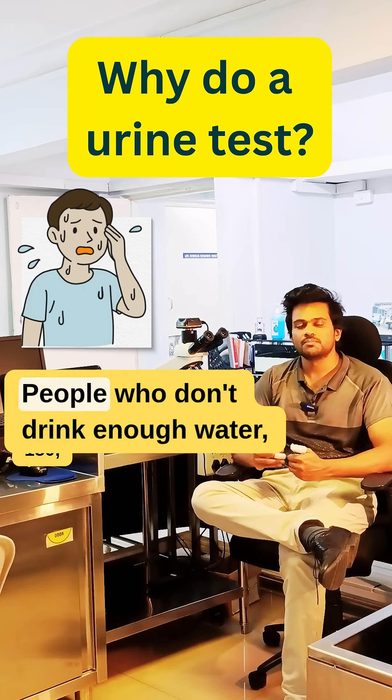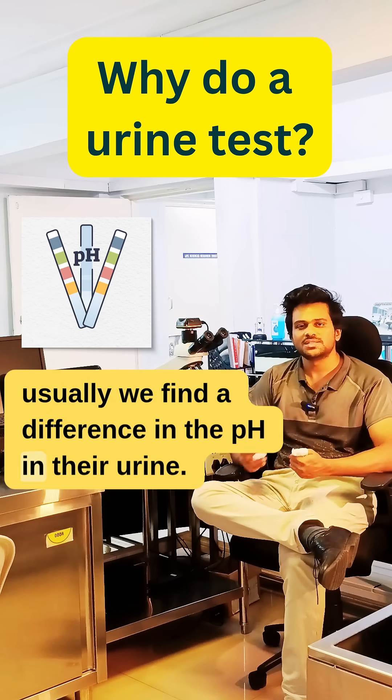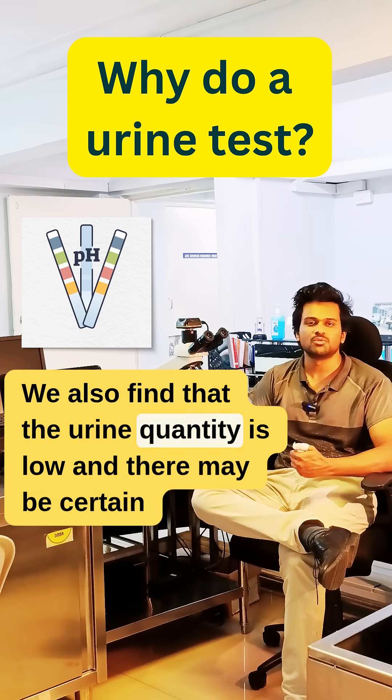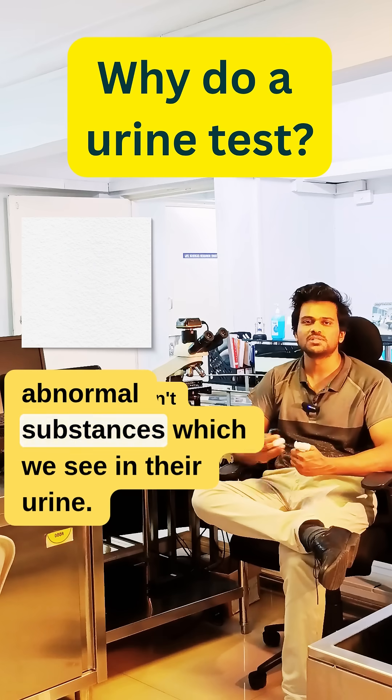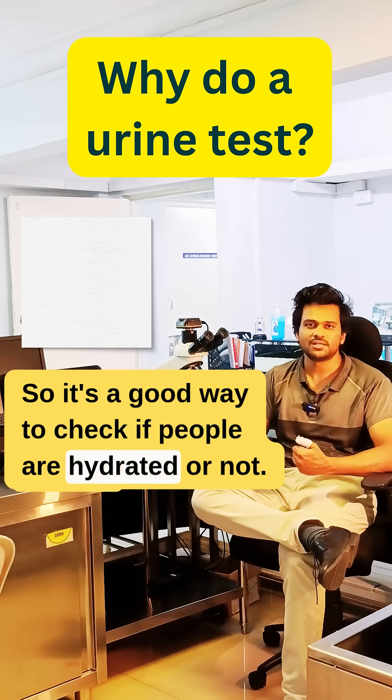Third is dehydration. People who don't drink enough water — usually we find a difference in the pH in their urine. We also find that the urine quantity is low, and there may be certain abnormal substances in their urine, so it's a good way to check if people are hydrated or not.